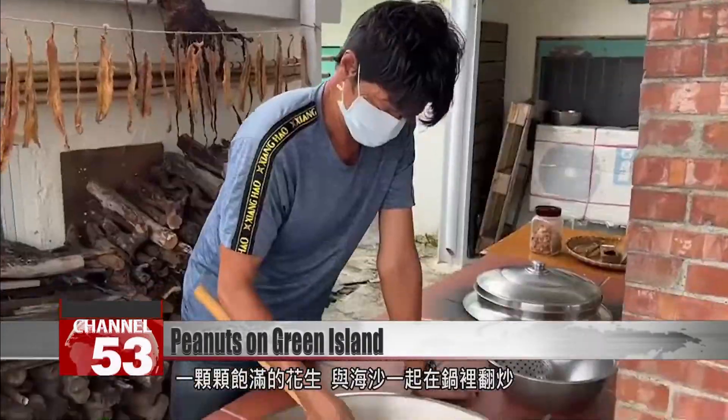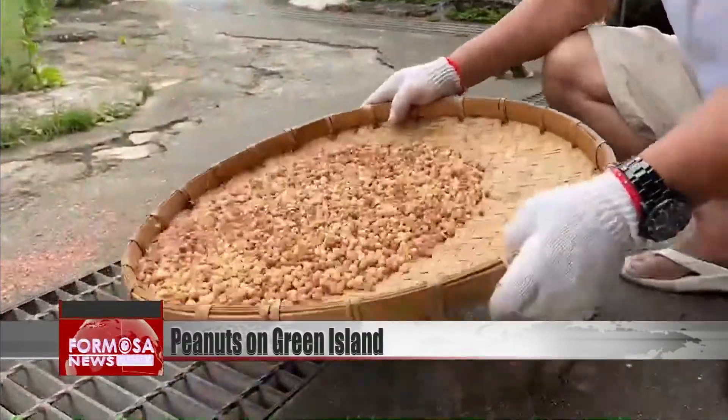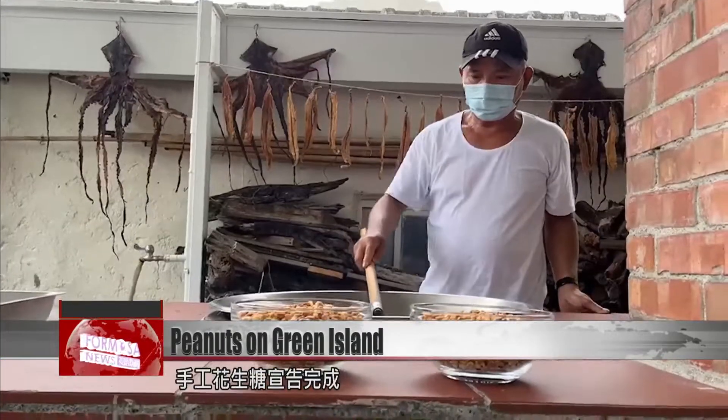Peanuts and sand are fried together, filling the kitchen with an amazing aroma. Then the peanuts are sieved and rubbed clean of their skins. They're poured into hot syrup and soon the peanut candy is complete.